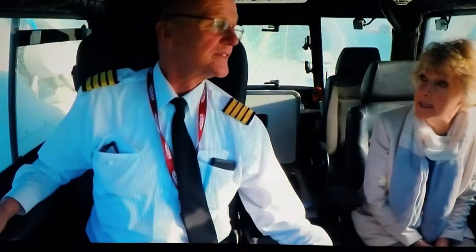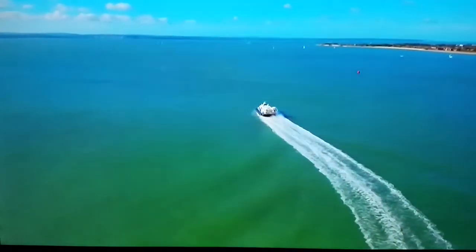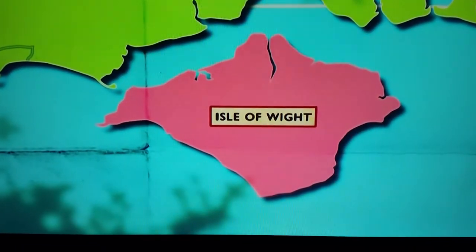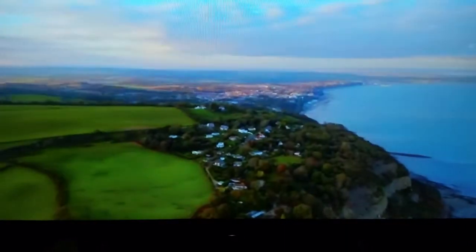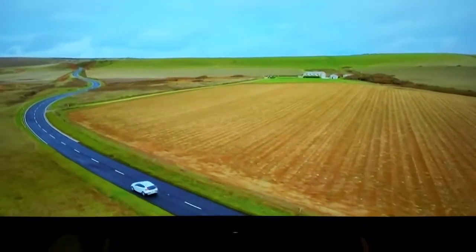Are you Isle of Wight? Oh, very much so. We tossed a coin to see who would do this, and I won. I thought you were going to say you lost! The Isle of Wight is just 147 square miles. Along its northern coast there are a number of popular resorts, such as Cowes and Ryde. But I'm going cross-country.